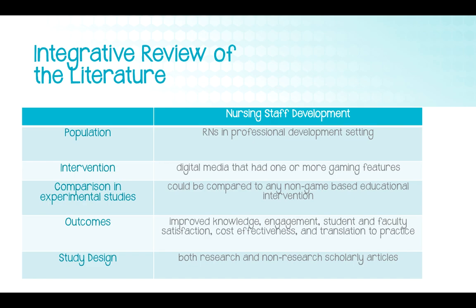Eligibility criteria for the review were based on a PCOS format — population, interventions, comparators, outcomes, and study design. The population included registered nurses in professional development settings. Interventions included digital media with one or more gaming features. Outcomes included improved knowledge, engagement, student and faculty satisfaction, cost-effectiveness, and translation to practice. Preliminary searches showed little literature specific to nursing education, which wasn't surprising, but I didn't want to base a project on lower-quality literature alone. So I expanded the search with a new PCOS statement.